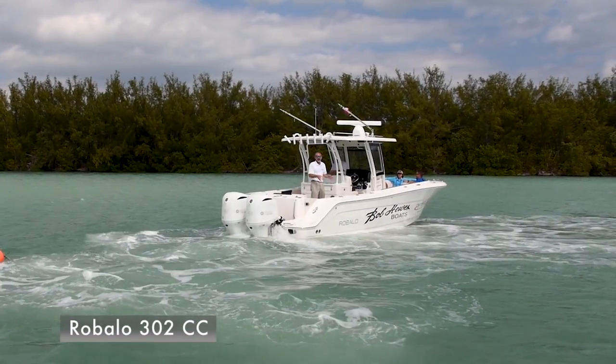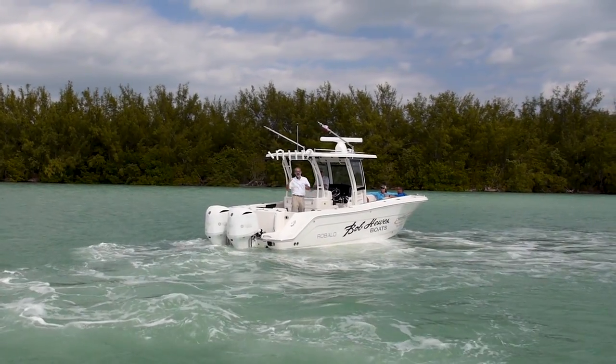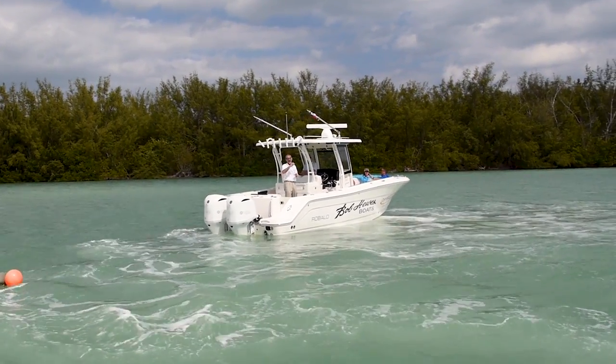We first spotted the Robolo R302CC at the Miami Boat Show, and it was an interesting boat. So when we found it again at the South Florida Yachts display here in Palm Beach, we said, hey, let's take a close look at the details.